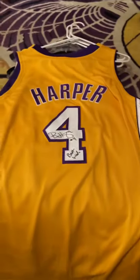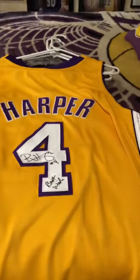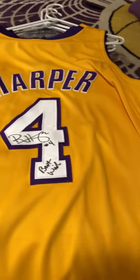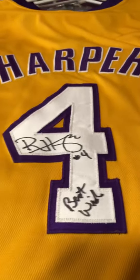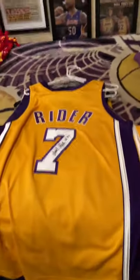This one is a Ron Harper — I think I posted it in my last video unsigned. It took me a while to find this. I got a hold of him on Twitter and pretty much just asked if I could send it to him, said I was a big fan, and he just said yeah, here's my address. I sent it to him and he put 'Best Wishes' at the bottom. Beautiful jersey — I was super happy to find it on eBay a couple years ago and get it signed.